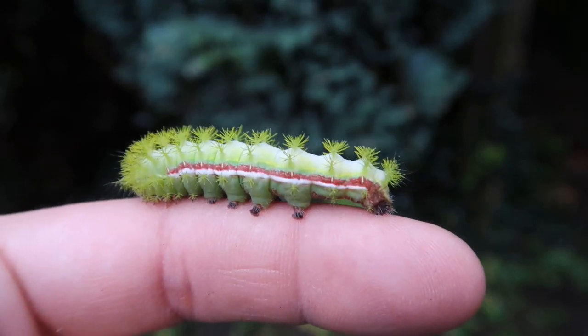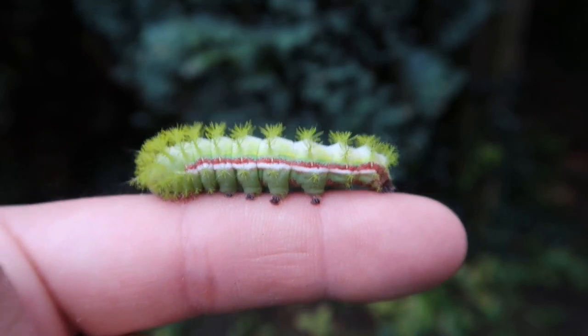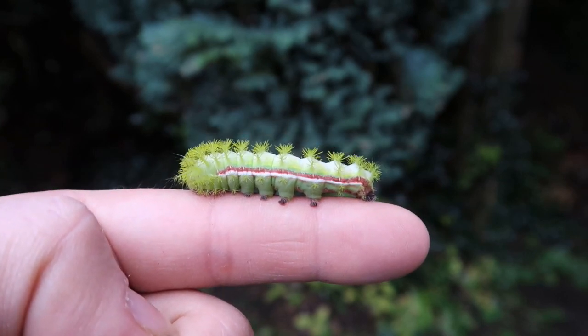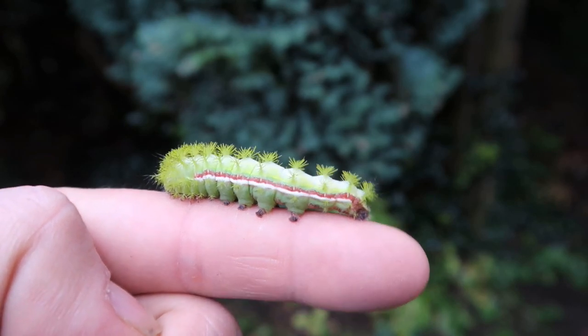Hello everyone, this is Bart Coppens, the sexy moth king. Today I am holding a fully grown caterpillar of the Io moth, scientific name Automeres Io. This is a species I have shown you many times on my channel before as adults, but never before as caterpillars.